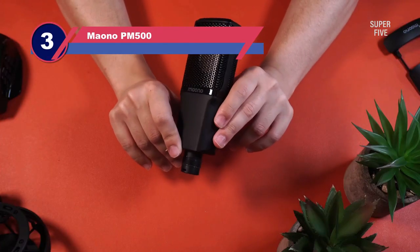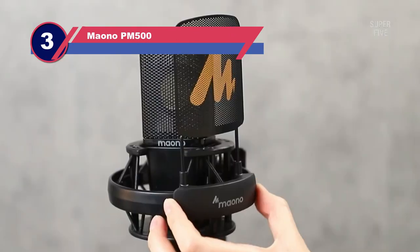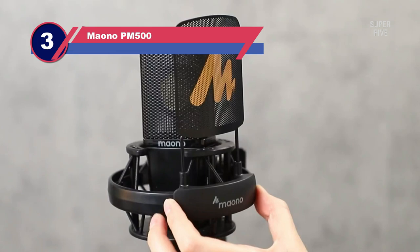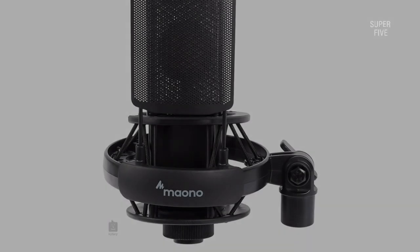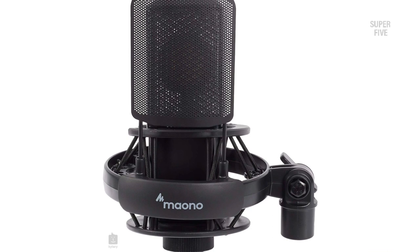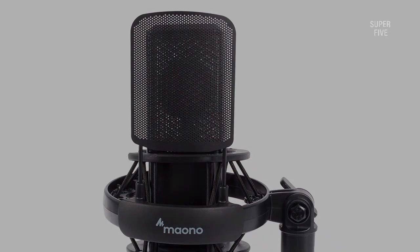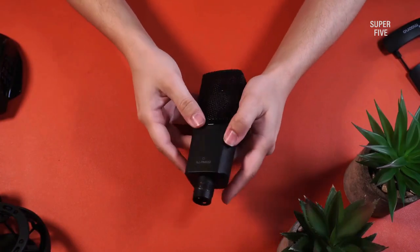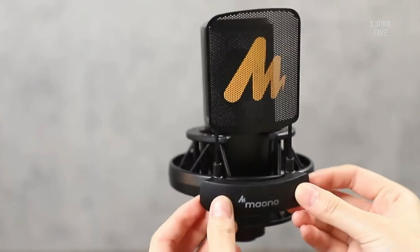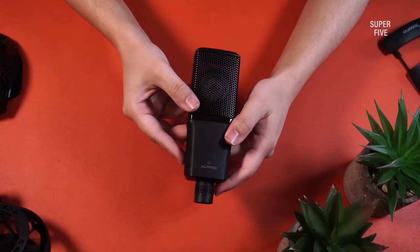Number 3: Mauno PM500 Condenser Mic for Vocals. The Mauno PM500 Cardioid Studio Mic is hard to beat in terms of quality and performance. It is a large diaphragm condenser microphone suitable for singers, instrumentalists, podcasters, live streamers, and other audio professionals in a professional setting. We like the solid metal case encasing and the high quality of the microphone, and the smooth metal surface and modern aesthetic also appealed to us.